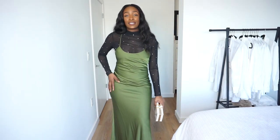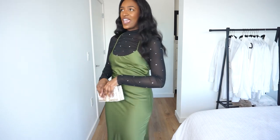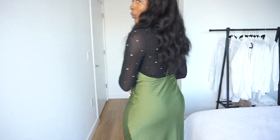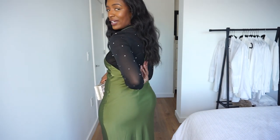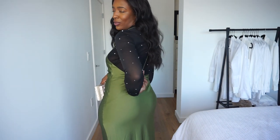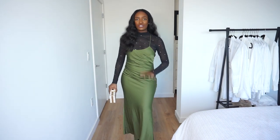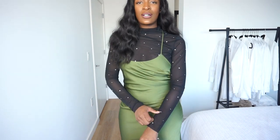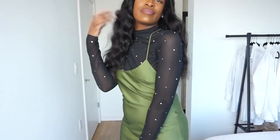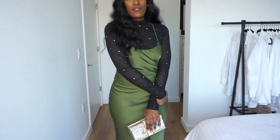Let's start with the dress. It's this beautiful olive color. I actually got this dress from Forever 21, and I love it. During the warmer months, the back is completely out — there's a braided strap going down the middle of the back, and it's just super sexy. The dress is very flowy, very elegant. Being that it's colder outside, I threw on, just like the inspo photo, a long-sleeved mesh top.